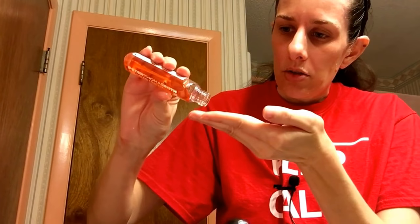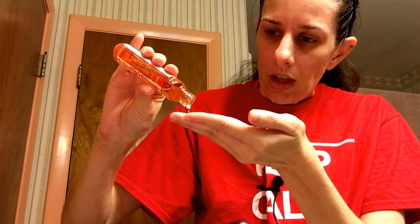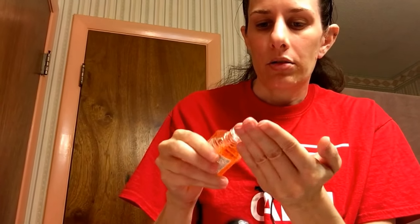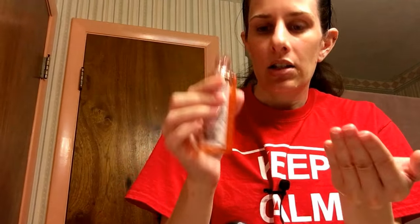I usually pour out about a quarter-size amount — that's a little too much, but I like that I can just scoop it back in. I usually stick it on my fingertips instead of in the palm of my hand. It has kind of an orange, citrus smell — kind of more like a tangerine or even a clementine. It's like a citrus smell that's kind of sweet.